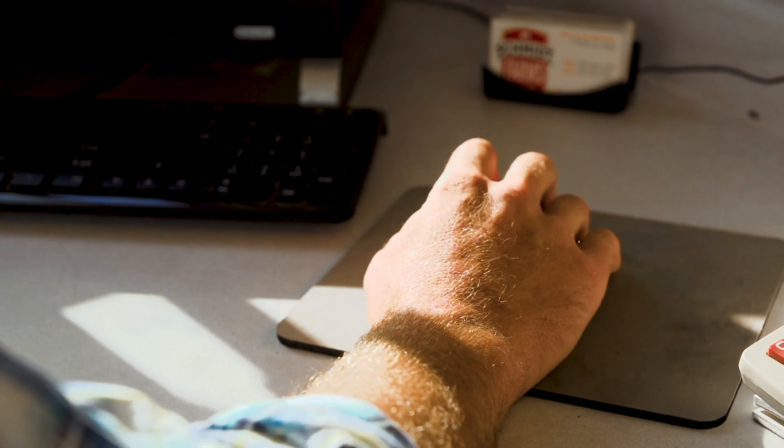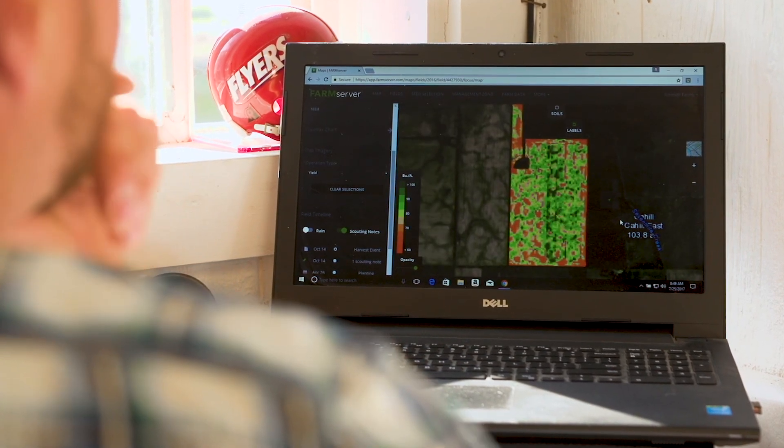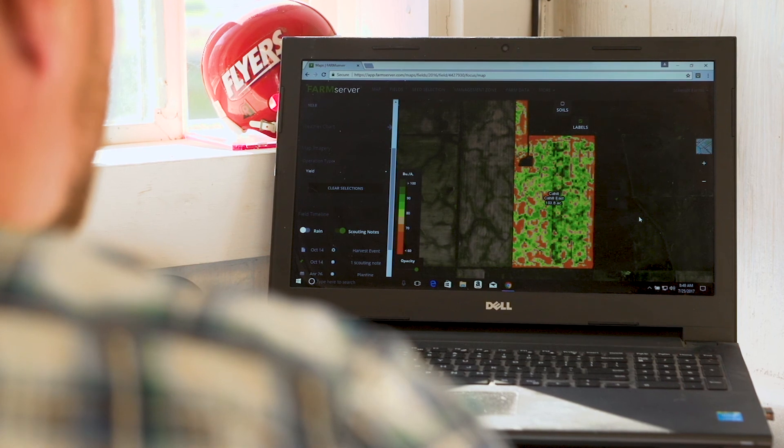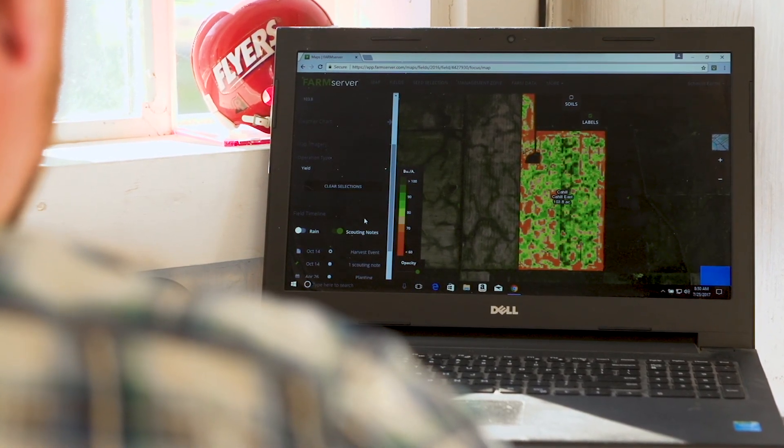If we're in the office it's been great for us too, because we are variable rate on all of our seed corn. So we're able to write our own prescriptions. We pull our prior yield data and run all our prescriptions every year — it's a quick, simple process and we can adjust it as we like.